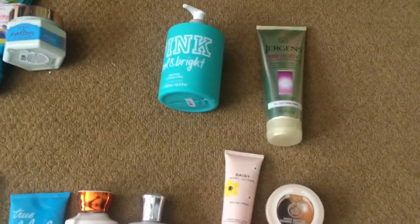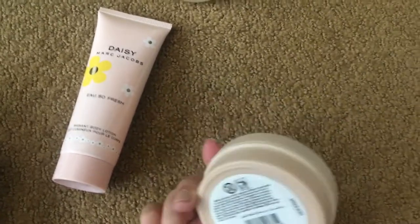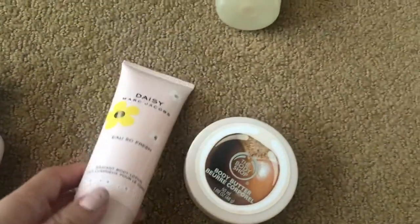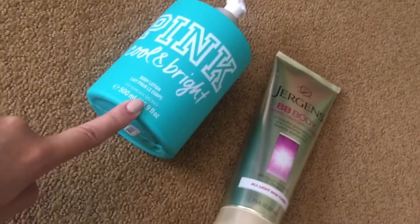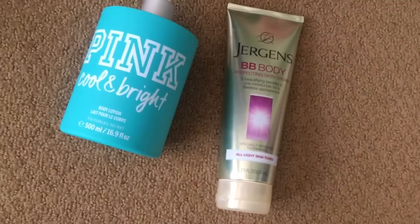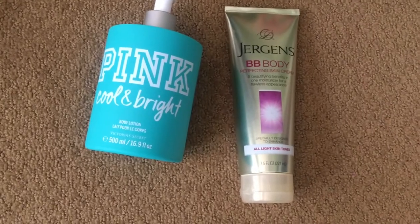Over here I have my non-Bath & Body Works lotions. This is the Body Shop body butter in shea. Then this is the Daisy Oh So Fresh body lotion — it came with a perfume set. I have this Pink Cool and Bright body lotion; I got the whole set for free for being a card holder. I also have the Jergens BB Body — one of the lotions I have open right now is that one. It's not my favorite; I bought a two-pack and I bought the light-colored one so I don't really see much improvement. A lot of people say buy the medium one.